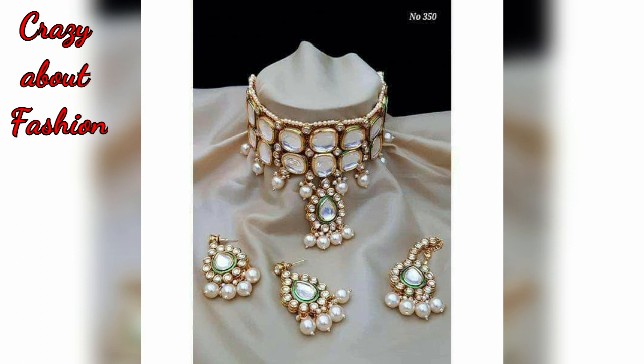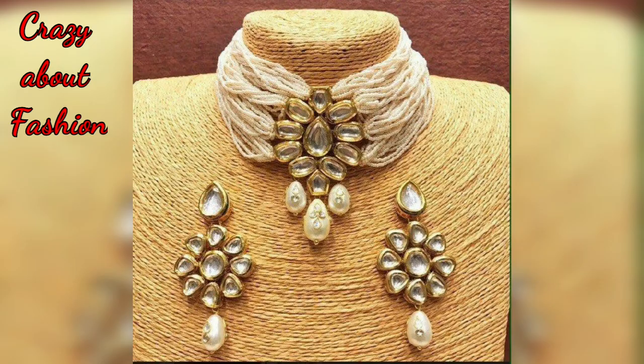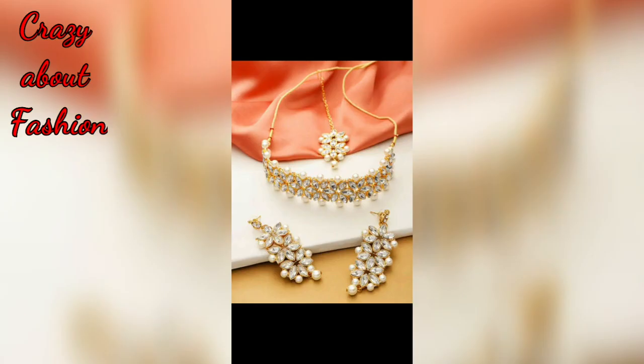In this video I have different patterns like beads, kundan, and diamond. I have shown many different patterns of choker necklace design.